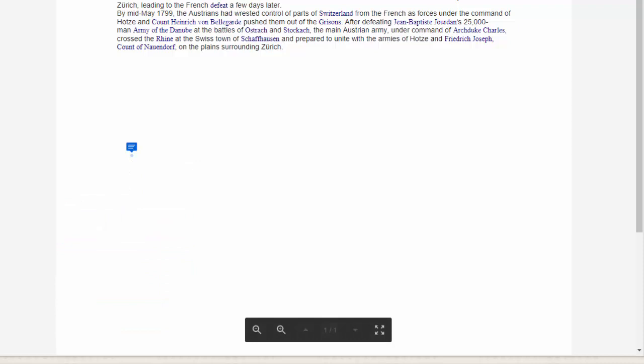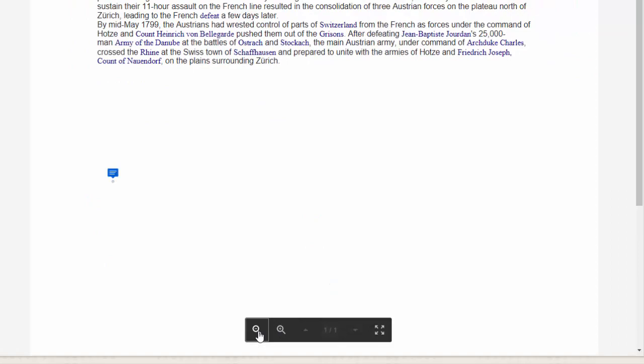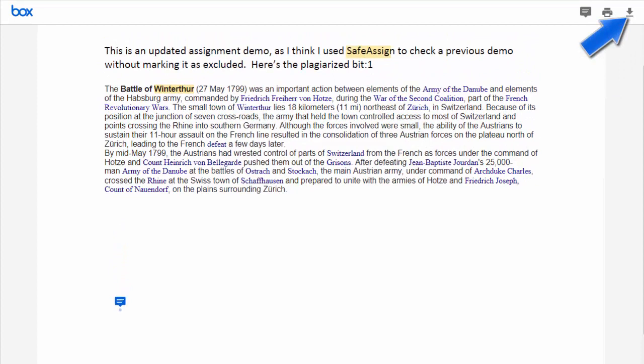You can also change the magnification level — zoom in and zoom out. You can print the document or download it; however, the annotations you've made will not display when printed or downloaded. That's really all there is to the new annotation tool.